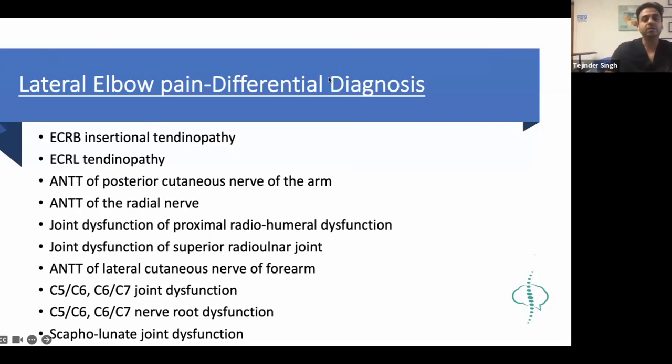Let's talk about diagnosis and differential diagnosis. With basic education, if we have a tennis elbow problem, we give patients eccentric exercises and maybe do a little soft tissue work. But lateral elbow pain can have many causes. The two most commonly involved muscles are usually ECRB and ECRL. Can anyone tell me why ECRB is more involved than ECRL? Think about the origin and insertion of the muscle.